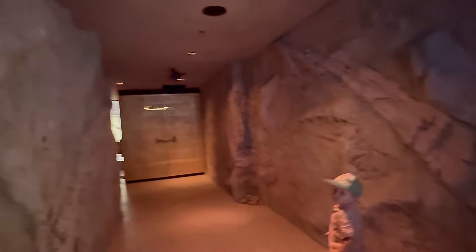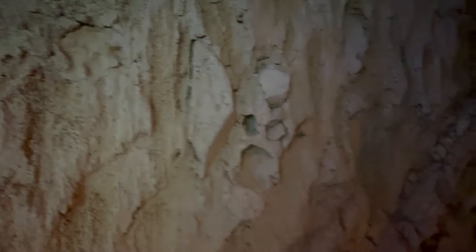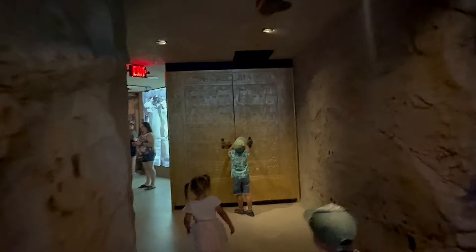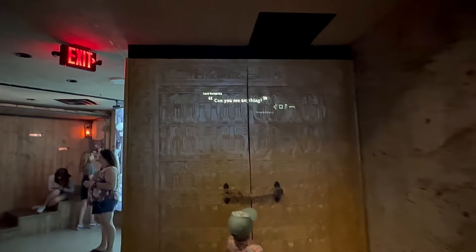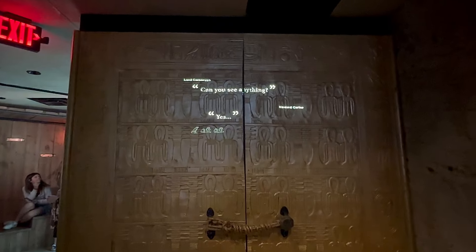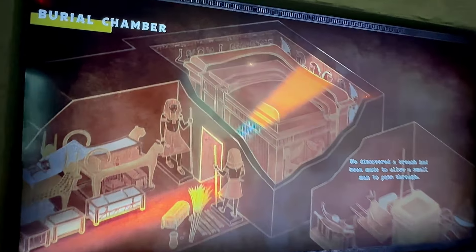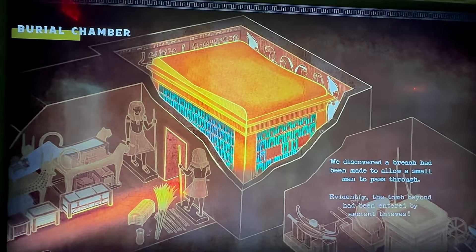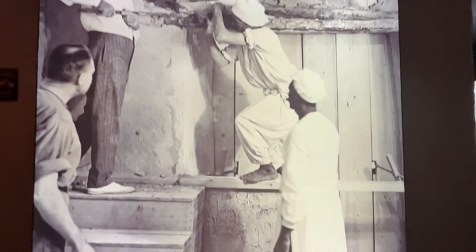Moving further, we see really nice ancient-shaped walls. Kids really liked them and at first thought it was something like a spooky adventure, but it wasn't spooky at all. We have here some Egyptian doors with a little bit of gold sand on them and some Egyptian drawings. You can read some information about Egypt history here as well. Moving on, we see some history of the burial chamber of the king's tomb - how it was discovered and in what condition.